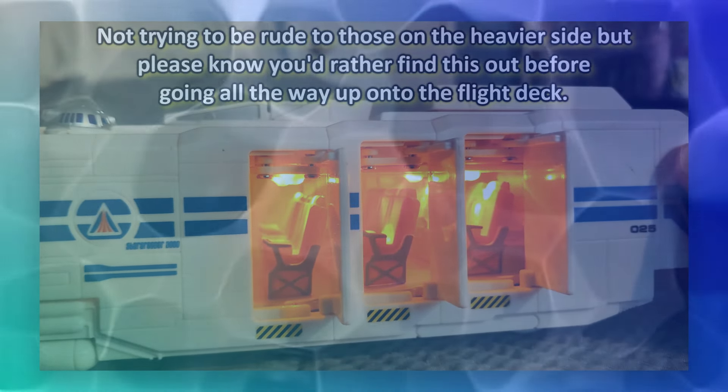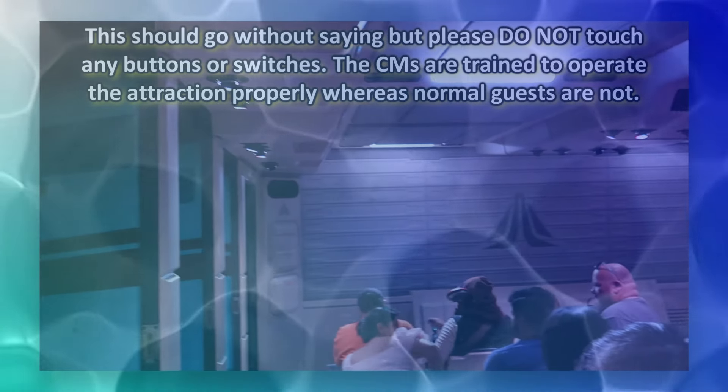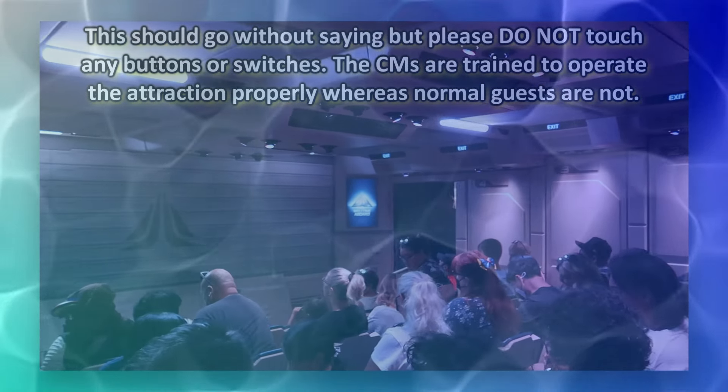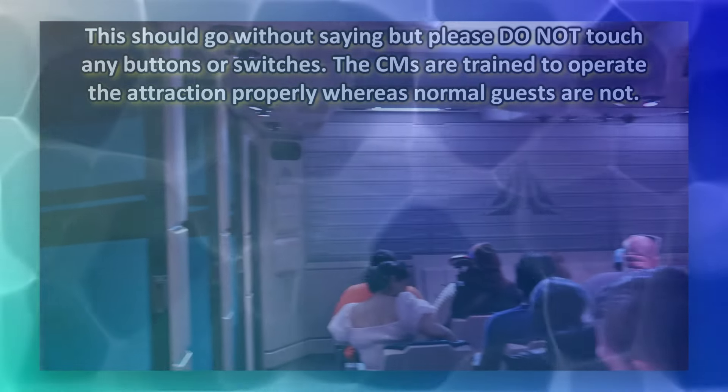The guy's party seemed super embarrassed, and this happened around nine in the morning so the park had barely opened. Overall advice from a former cast member: don't try to fool us with the seatbelts. Our number one priority is safety, and putting yourself in danger is a one-way ticket to Harbor Boulevard if you're caught.